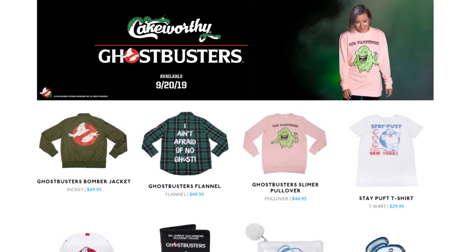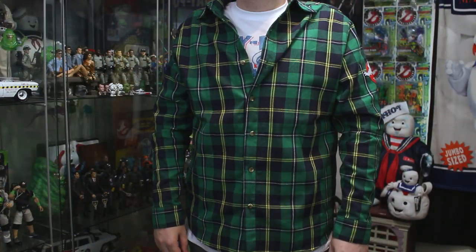And today I'm excited because Ghostbusters News has teamed up with Cakeworthy to give you guys a bit of a look at what they're offering. And in fact, I'm actually wearing some of their offerings right now. Let's first take a look at this beautiful flannel top.